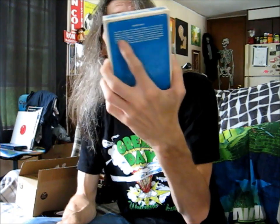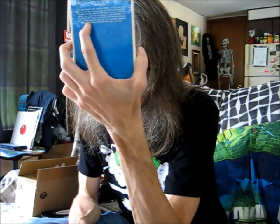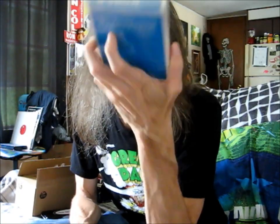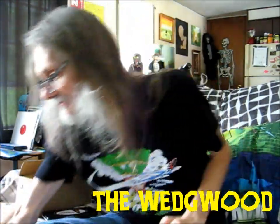And one other sealed one - it says Revival, The Wedgwood, 1973. It looked like Creedence without John Fogerty, but I don't know who it is - they're just a revival. So that's kind of cool. That is it for that sale - it was five or six bucks worth of stuff.